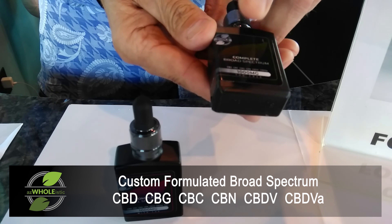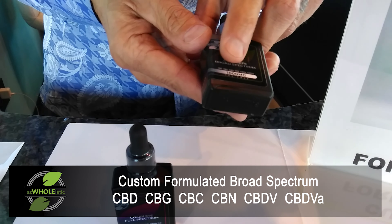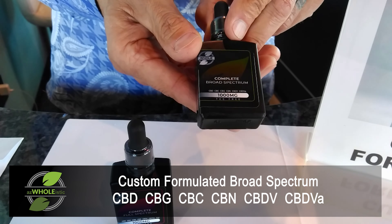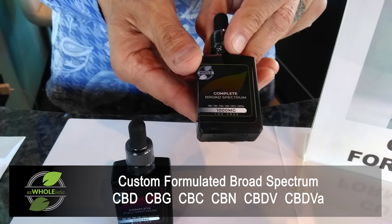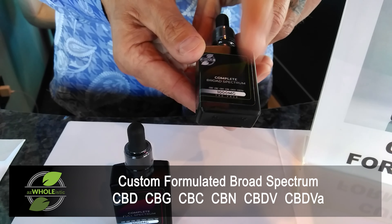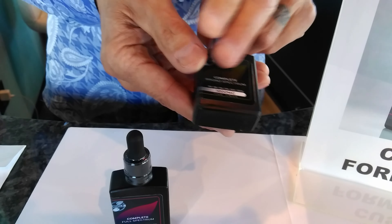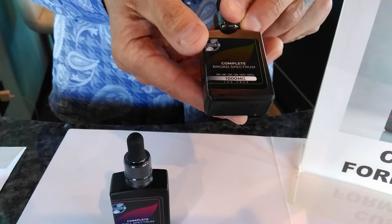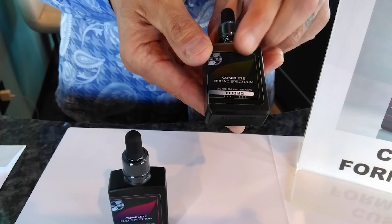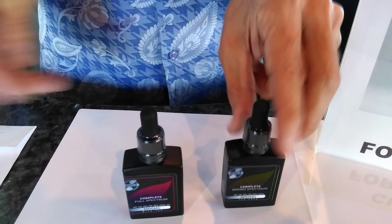This product is exceedingly special because we've custom formulated it to have a much higher potency of CBG and CBC — cannabichromine — which is just starting to make news. We've got a page on our website if you want to reference it. We've also got CBN and CBDV and CBDVA. This is the broad spectrum version in the green label — 1000 milligrams — but structured with a much lower potency of CBD and a higher potency of the CBG, CBC, CBN, CBDVA, etc.